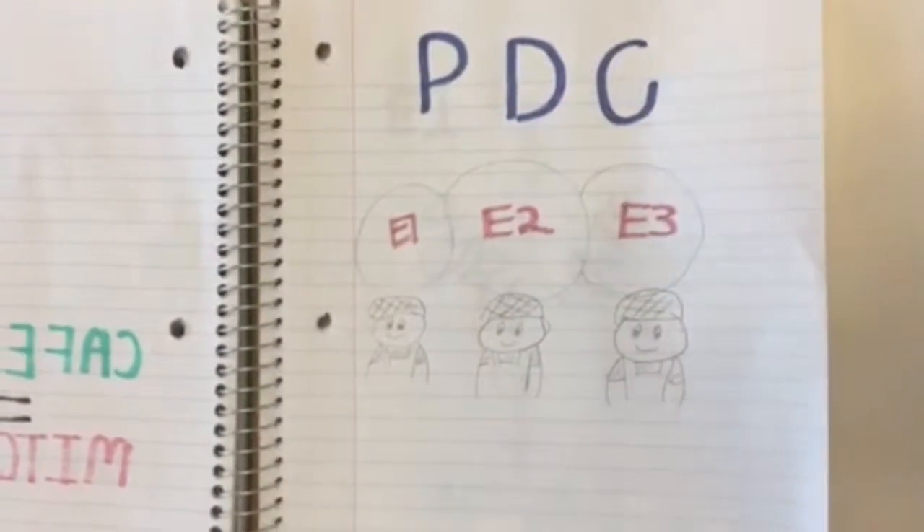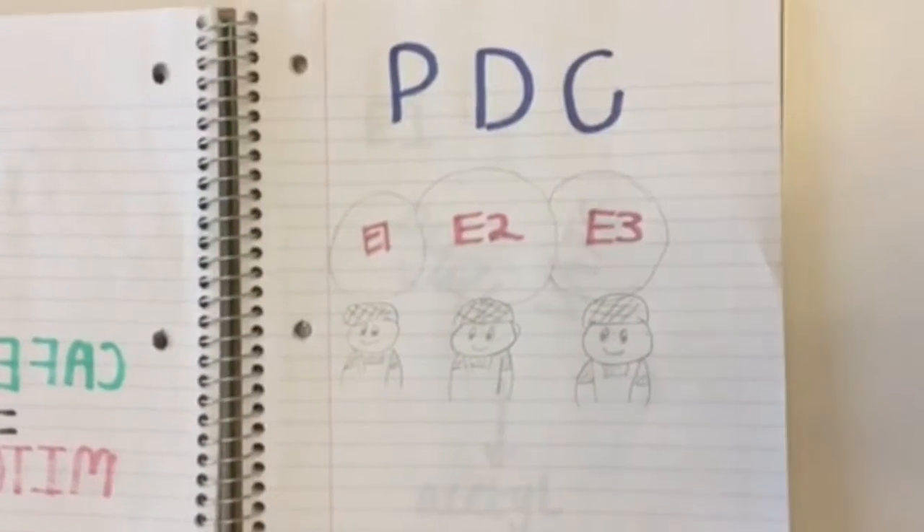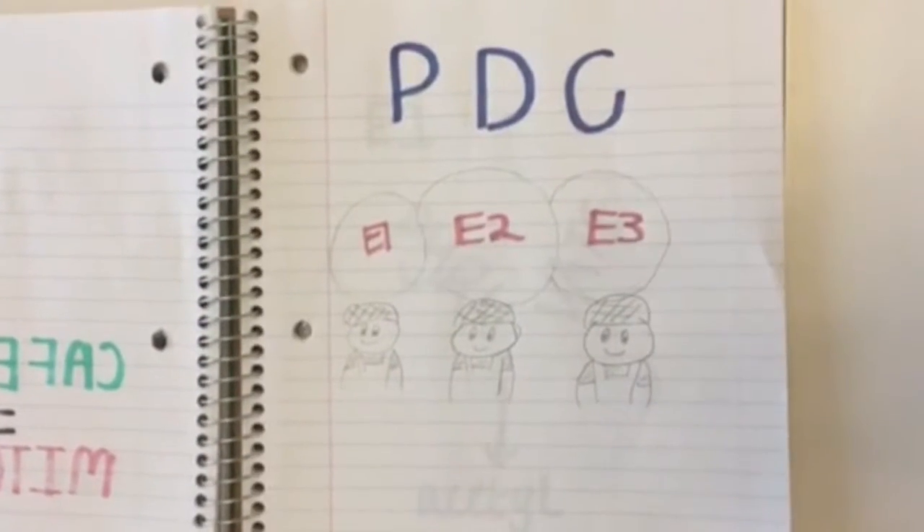In the mitochondria, a complex of proteins called PDC, or pyruvate dehydrogenase complex, works to convert pyruvate from glycolysis into acetyl-CoA, the starting product for the major process of energy production known as TCA.